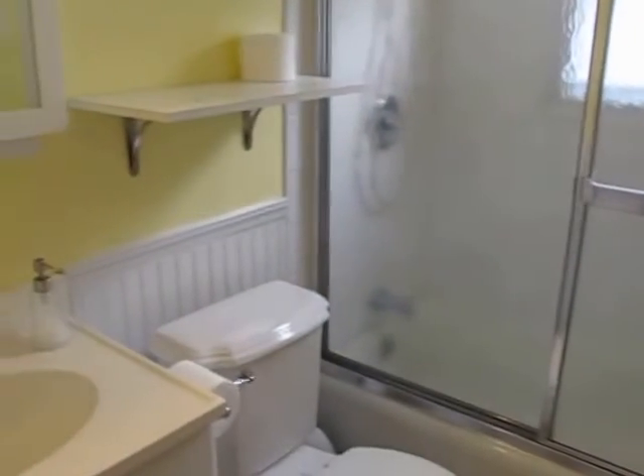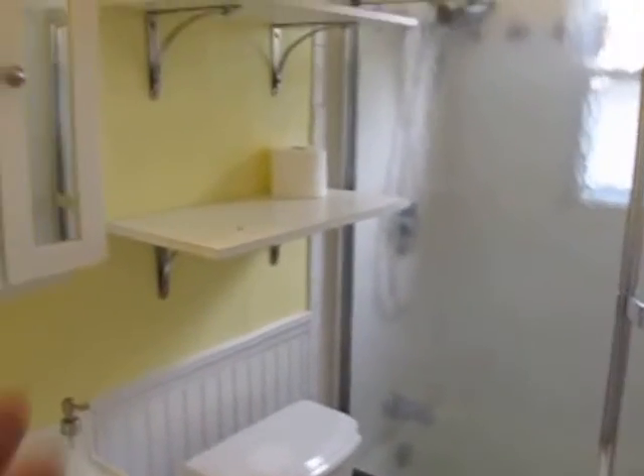And then a very clean bathroom. Porcelain tile surround in here, sliding door, updated commode, vanity, and two medicine cabinets — one here and one over here as well.